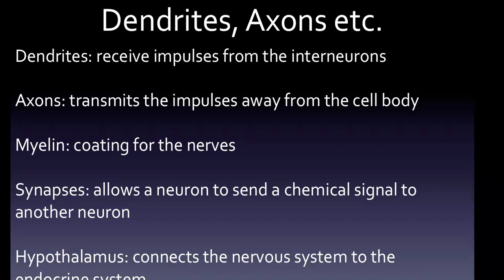Dendrites receive impulses from the interneurons and transmit them towards the cell body. The axon transmits impulses away from the cell body. The cell body contains the nucleus of the neuron. The axon terminates at the synapse. Axons carry action potentials in the direction of synapses — messages are communicated between the brain and muscles through electrical signals called action potentials, which travel along the axon. Myelin is a type of protein for the nerve that ensures transmission of information. A synapse is a space between a terminal branch of a neuron and another neuron, and a neurotransmitter such as dopamine is released at the synapse.